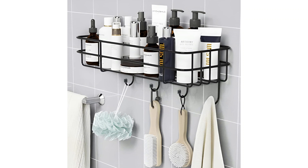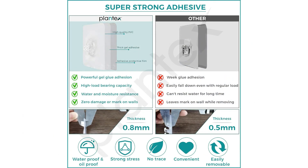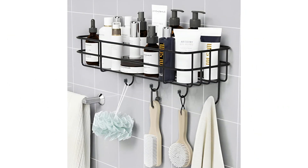Plantex ek aisi brand hai joh high quality home improvement products pradaan karne mein visheshagya hai, aur ye shelf iska udaharan hai. Hum aapke santushti ko mahatva dete hain aur prayas karte hain ki aapko aisi products pradaan ki jayein joh na sirf aapke jeevan ko sudharne mein madad karein, balki aapke paise ka behtarin mool bhi pradaan karaye.